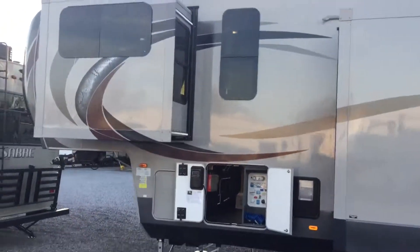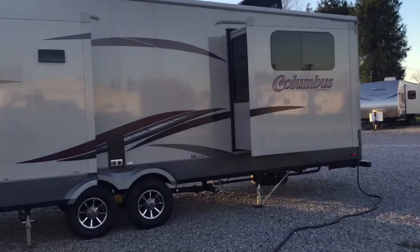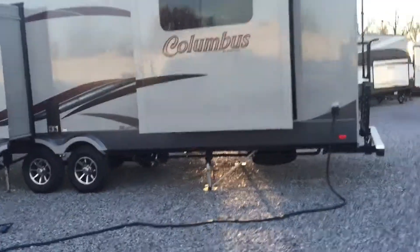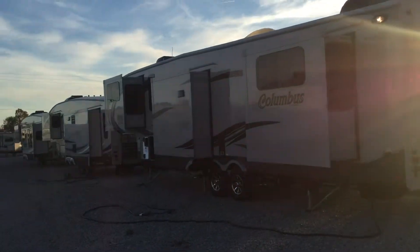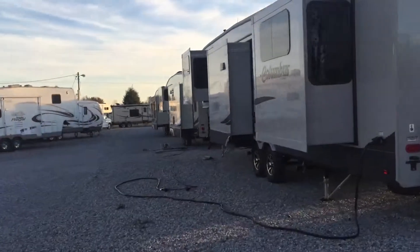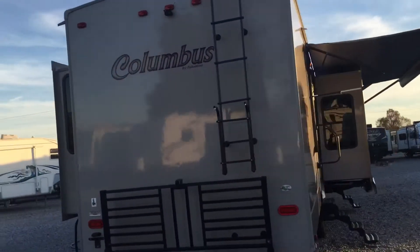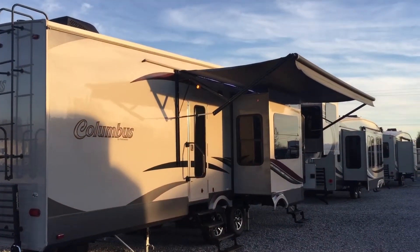This is the other side — you saw the two slides on the other side; here are your other three slides. There's also a bike rack on the back. So like I said, it's a five-slide front living room unit — a lot going on. It's a beautiful unit inside and out, here at Arrowhead Camper Sales in Mayfield, Kentucky. Thank you.